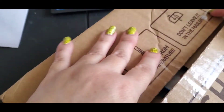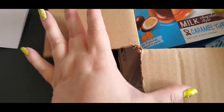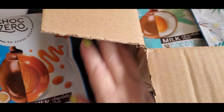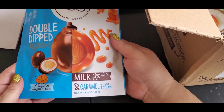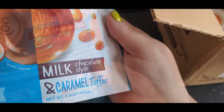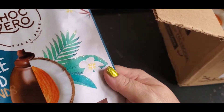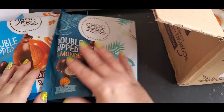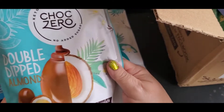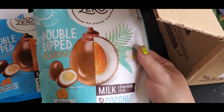When you're on keto, this is a great place to purchase your snacks — inexpensive and extremely fast shipping. The first thing I ordered was this caramel double dipped almond — caramel toffee, 3.5 ounces. No sugar added, keto friendly. And then I ordered dark chocolate coconut and a double dip almond chocolate style milk chocolate coconut.